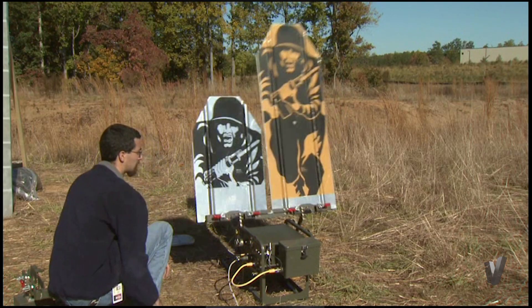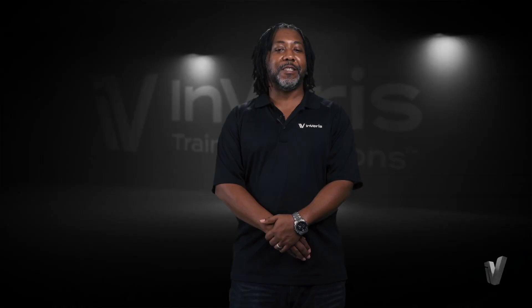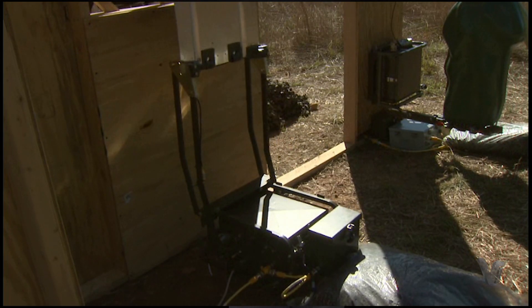The MF-SIT adds extreme versatility to target training options, allowing for seven different presentations including partial exposure at 30 or 45 degrees, vertical rising, and slicing.